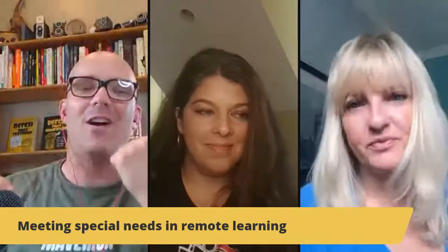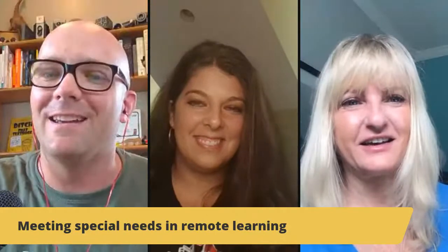Right in between Holly and I, we've got the person whose brain we're going to be picking. This is Pam Hubler, and we're going to be talking a lot about this today. My name is Matt Miller — I'm the author of Ditch That Textbook. If you're joining us live, please let us know in the chat who you are, where you are, and what you do, so we can shout out and say hello.